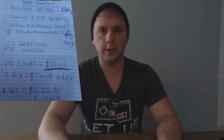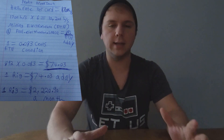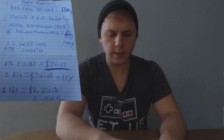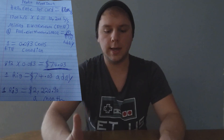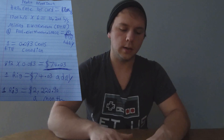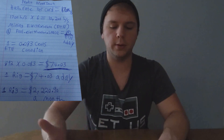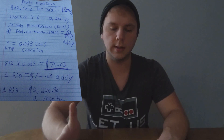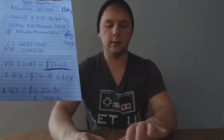That hash rate earns me 892 Electroneum a day currently, based on the current difficulty. One Electroneum is valued at eight point three cents Canadian, so 892 Electroneum times eight point three cents equates to about seventy four dollars and three cents Canadian a day.